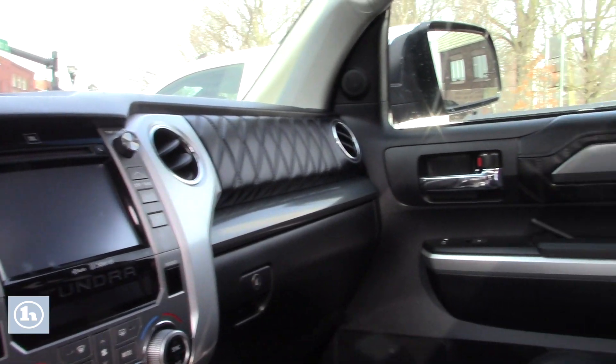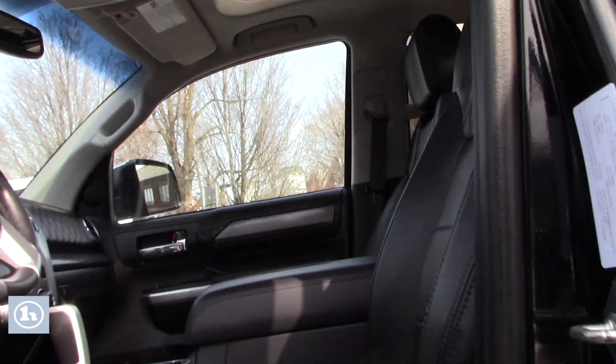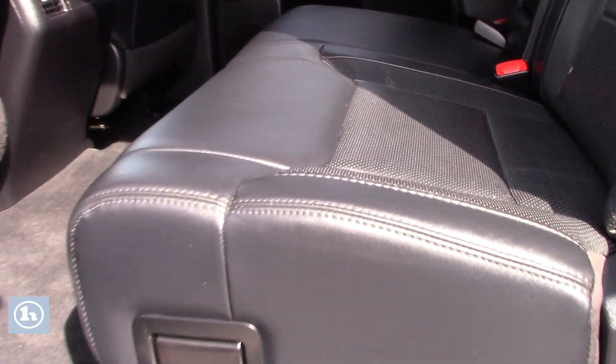But overall, like the heated seats and things of that nature, even some of the radio controls — that's going to all be similar to what you'd see on the Limiteds. It also has the moonroof and it has the CrewMax styling here.